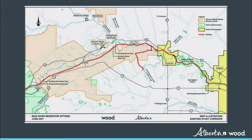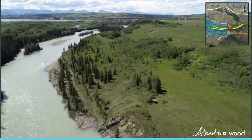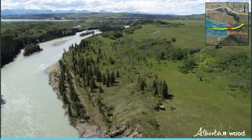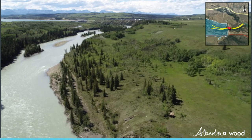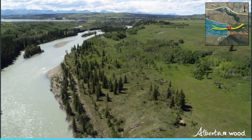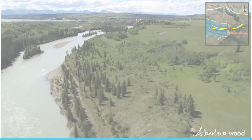Alberta Environment and Parks wanted to explore options to reduce the impacts of flood and drought in the Bow River Basin on Albertans and the economy. In 2015, Alberta Environment and Parks contacted the Bow River Working Group, a multi-stakeholder group of water managers and users. The group was asked to provide recommendations on how to reduce flood and drought risk and improve water management within the basin.